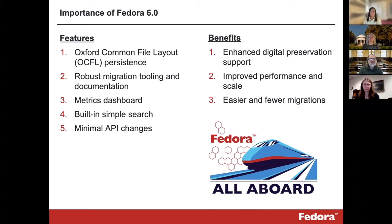We created a metrics dashboard which lets you monitor how your repository is doing. We built in a simple search because we found that people in the community really liked that affordance. And we made minimal API changes with the idea that if you're already plugged into Fedora, you wouldn't have to do much to migrate forward. Some of the benefits include enhanced digital preservation support through OCFL, improved performance and scale, and easier, lower-cost migrations.